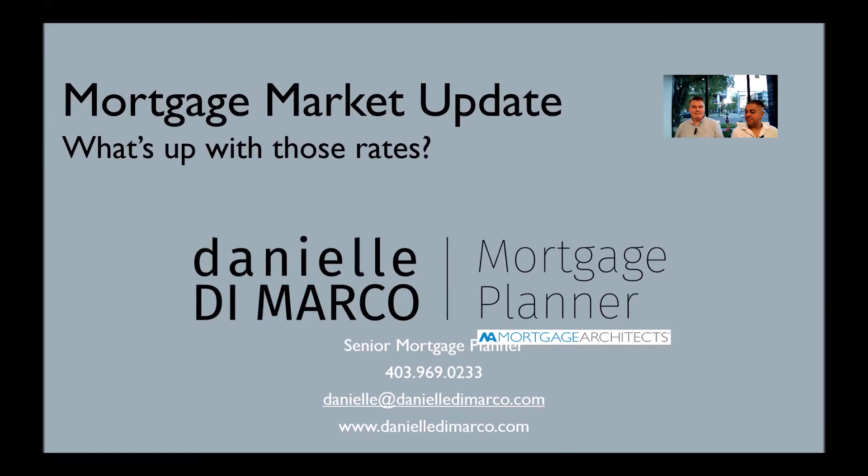Moving on, we're going to get Danielle DiMarco, our real estate investment mortgage broker, in. Danielle knows the market inside and out. She knows which mortgage products to put our clients into. And she not only gives you a mortgage, she develops a real estate investment plan for you.